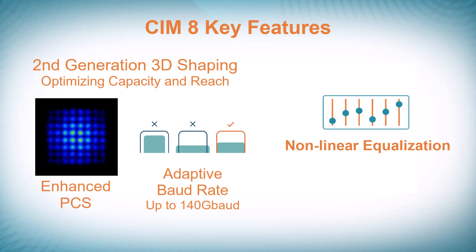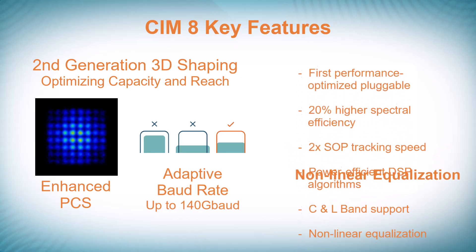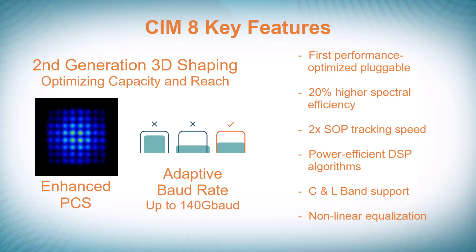Additional capabilities include non-linear equalization to improve performance over ultra-long haul and submarine reaches. Additional CIM8 key features listed here enable network operators to meet their performance requirements for the terabit era, enabling superior transmission regardless of the fiber infrastructure conditions.